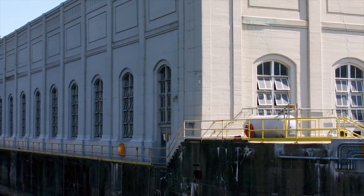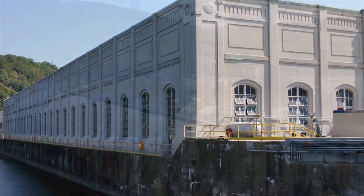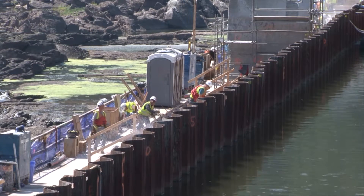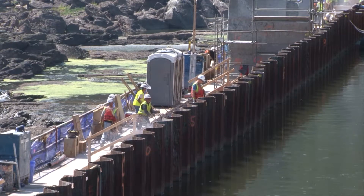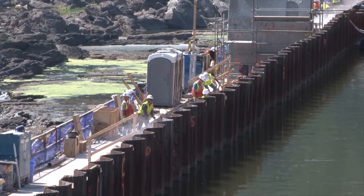That's when the plant's owners began an expansion that more than doubled the power output. As part of the expansion, the plant needed to go through a relicensing with the Federal Energy Regulatory Commission, and part of the new license stipulates that Talon must upgrade the fish passage facilities that allow migratory species to swim upstream on the Susquehanna River past the Holtwood Dam for spawning.